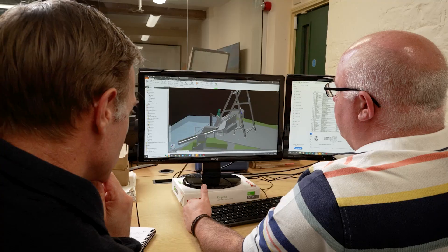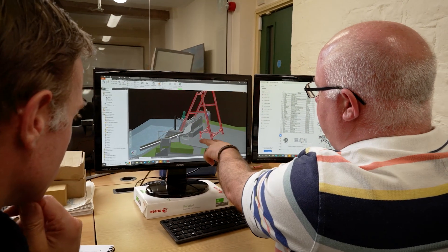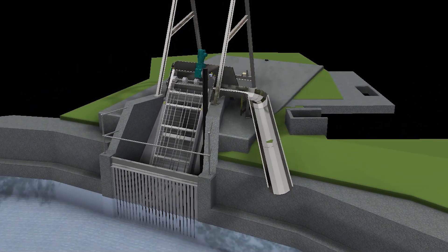The GoFlo products actually started with the sister company, Renewables First. Renewables First designs and builds hydropower systems. When the eel regulations came along and we had to meet the 2mm intake screening requirement, we had a problem because there weren't really many products on the market, and certainly the ones that were available were extremely expensive. So really in desperation we looked at just designing our own intake screening system, built effectively a few prototypes and installed them on smaller hydropower systems.